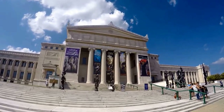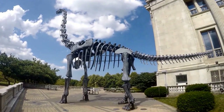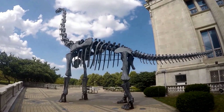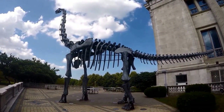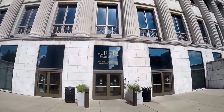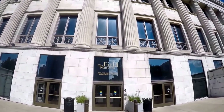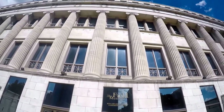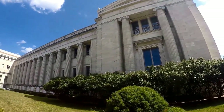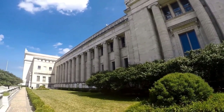While at the Field Museum, don't miss Sue the Tyrannosaurus Rex or the Granger Hall of Gems. There's also the Underground Adventure, and working laboratories which include the DNA Discovery Center, McDonald's Fossil Prep Lab, and the Regenstein Pacific Conservation Laboratory.